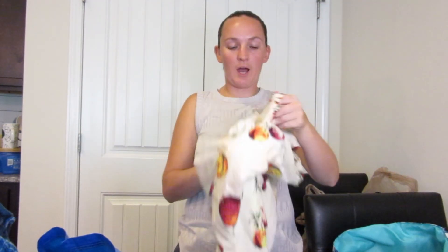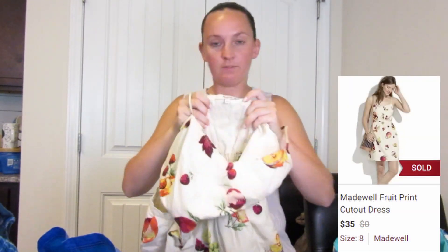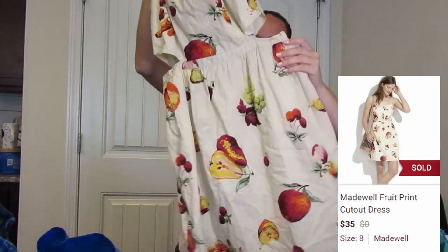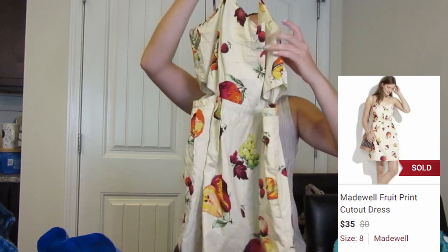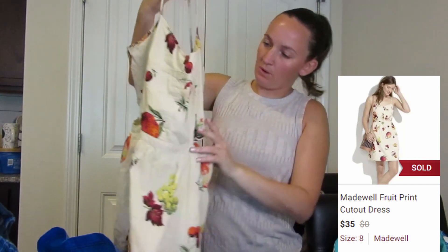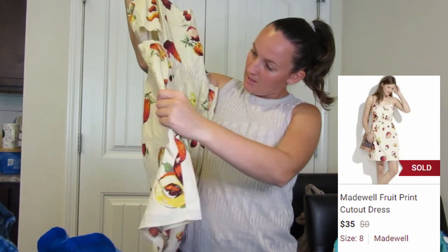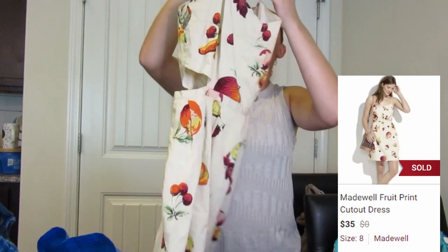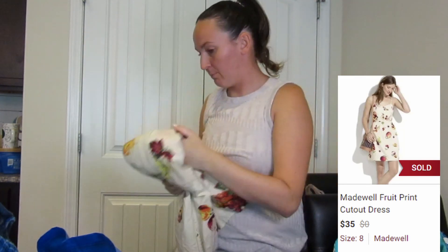So this dress is super cute. I might keep it for myself if it fits — it might feel too big. It's a size 6 from Madewell, and just look at all the cute fruits on here. It's got these little side cutouts. I just thought it was absolutely adorable. I'm definitely going to need to wash it as I saw a few light stains on there, but I think they'll come out in the wash — and it's kind of a cream-colored dress anyway so it's really hard to tell the marks.